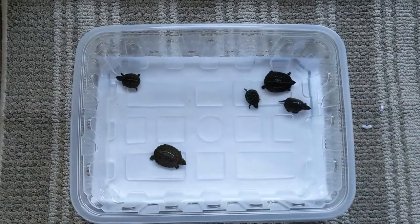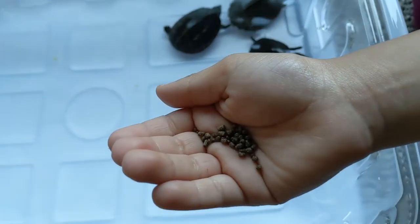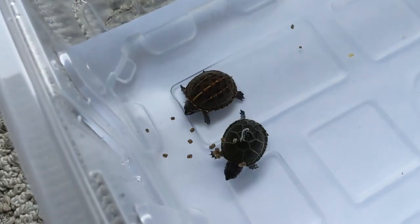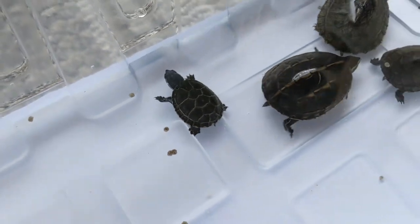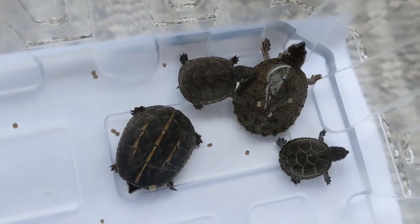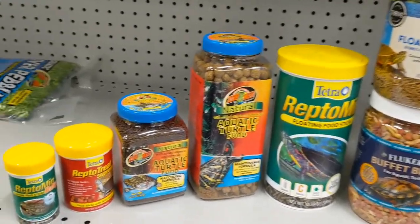Side feeding: you could feed your turtles in a separate container. Aquatic turtles are very messy when they eat and use their front claws to rip through or simply push away food as they are taking bites. Leftover food crumbs or chunks will happen and they will roam around your tank.